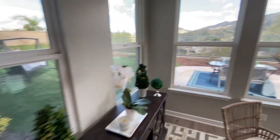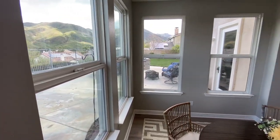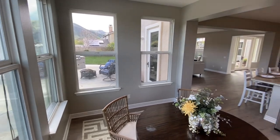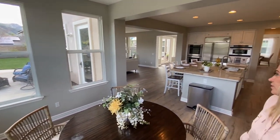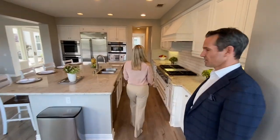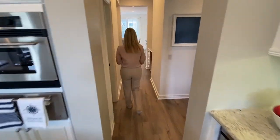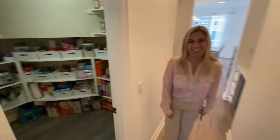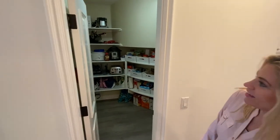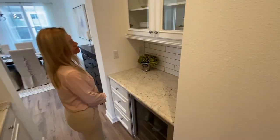Everything has been redone in this home. You've got gorgeous double-pane windows, so even though it's windy outside it's completely silent inside. There's also another fridge down this way, a trash compactor, and a walk-in pantry. They also have beautiful cabinets with glass, extra cabinetry on the side.